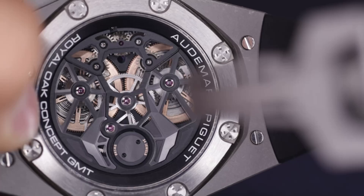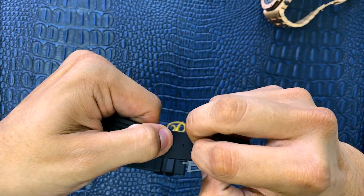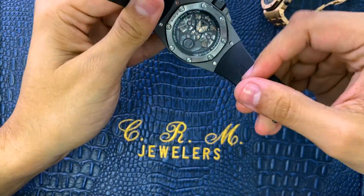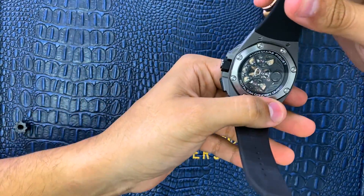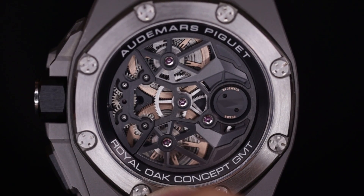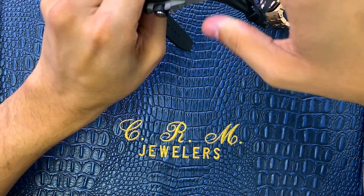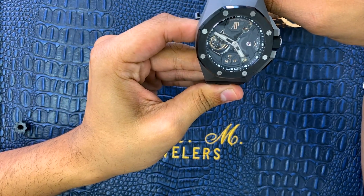It's got a beautiful open caseback, which I can show you in more detail right here. It allows you to see the two barrels and the springs. Beautiful piece.